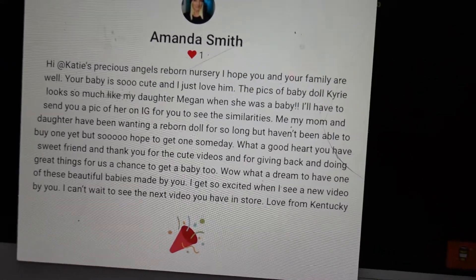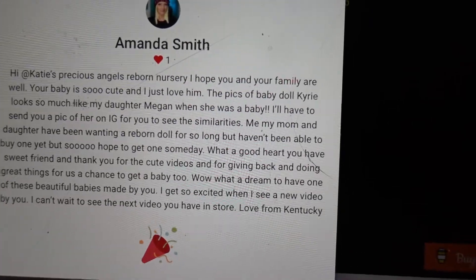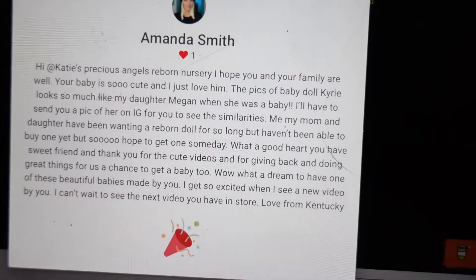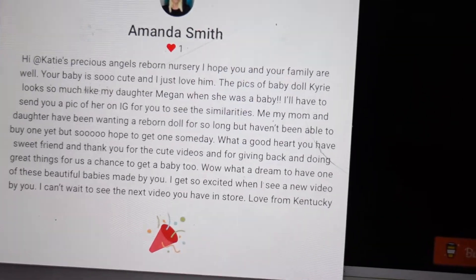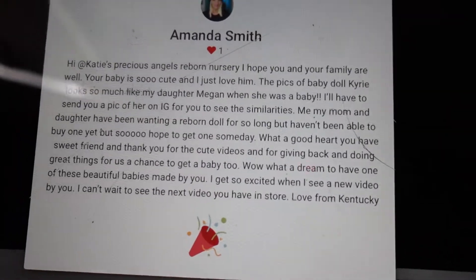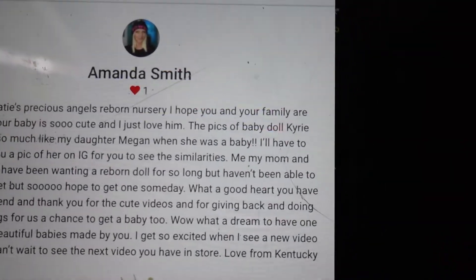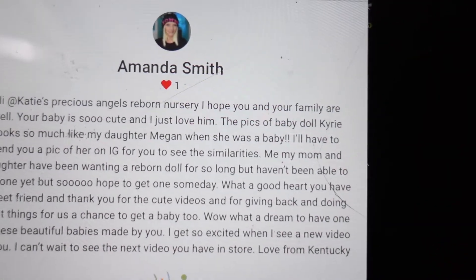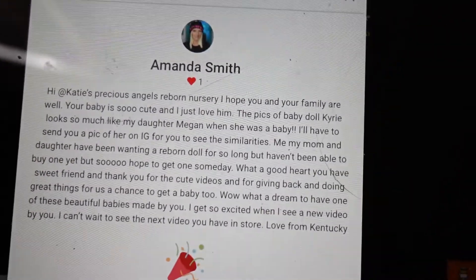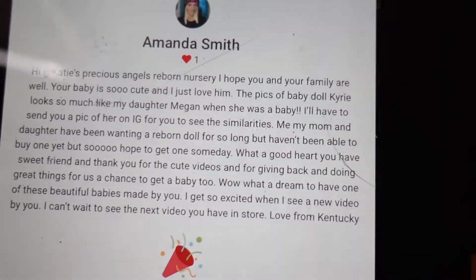I already have a few giveaways still going on. If you have not gone and got a magazine — Reborn Life magazine — I have a womb baby giveaway in there. Tanya asked me if I wanted to give away one of my womb babies in there, so all you have to do for that is go buy a magazine. Amanda Smith, congratulations — you won baby Kiri. Thank you for your kind words in this message; it truly warms my heart.